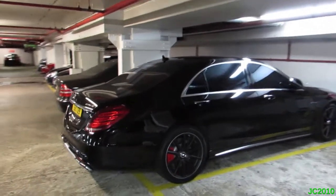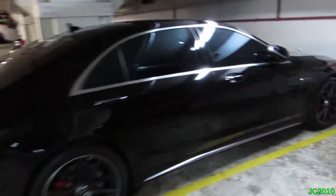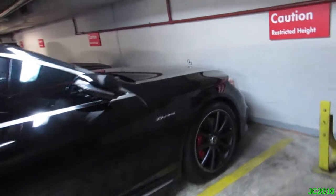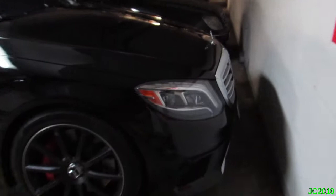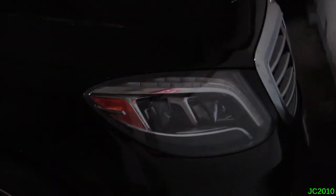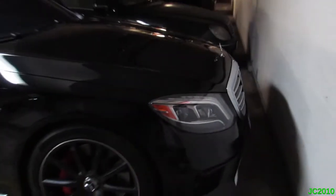So this is an S63 AMG from Qatar — well, it's Arab-registered but on UK-style plates. It's actually a US spec model, as you can see by the orange indicators. It's the first US spec one I've seen.